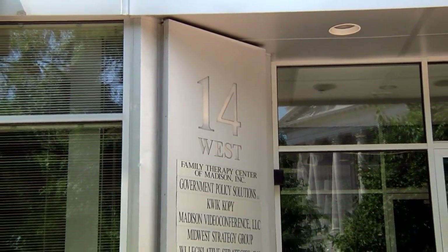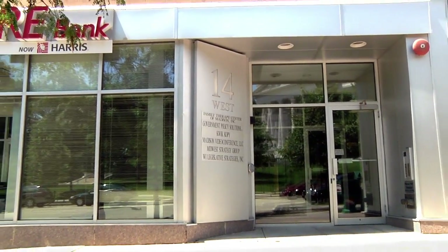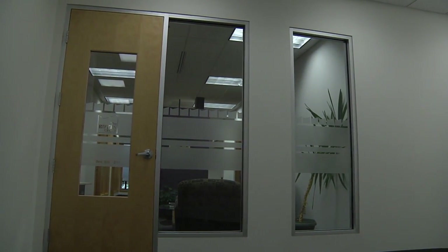We have in the building a total of 40,000 square feet, including a finished lower level. Each of the floors is about 10,000 square feet, and the space that we're discussing for leasing is about 4,800 square feet.